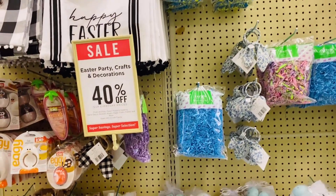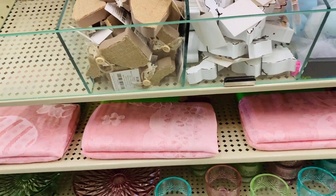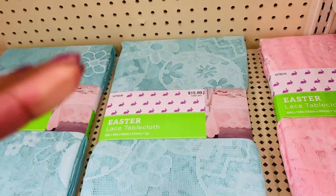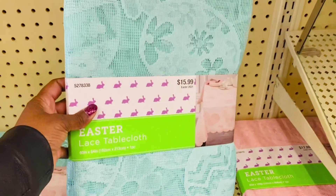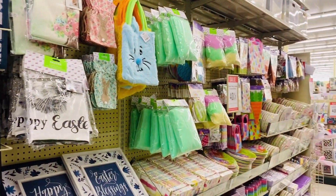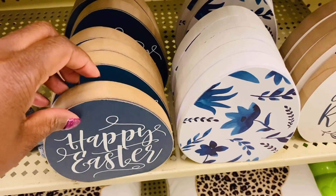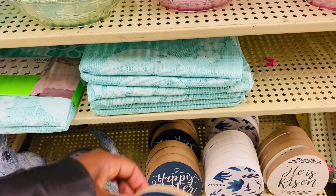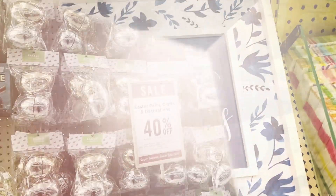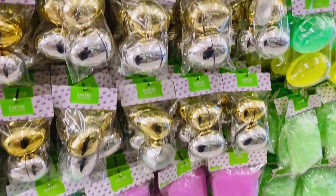Hi everyone, I am so excited to show you all of the great things that Hobby Lobby has for spring and Easter. Look at all of these lovely pastel colors, and here is such a cute Easter tablecloth for only $15.99. Everything is 40% off. Look at these little signs — they're so cute, this one's only $3.99 with 40% off. And there are a ton of plastic Easter eggs, y'all.